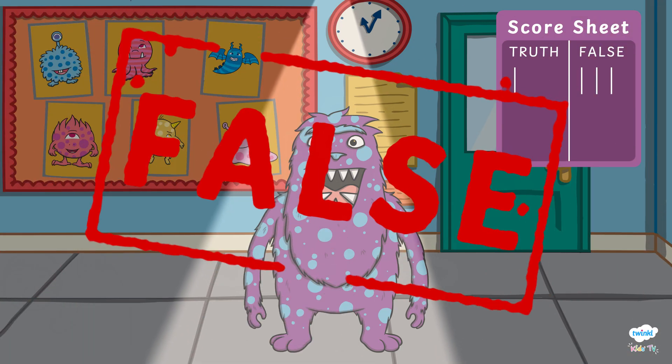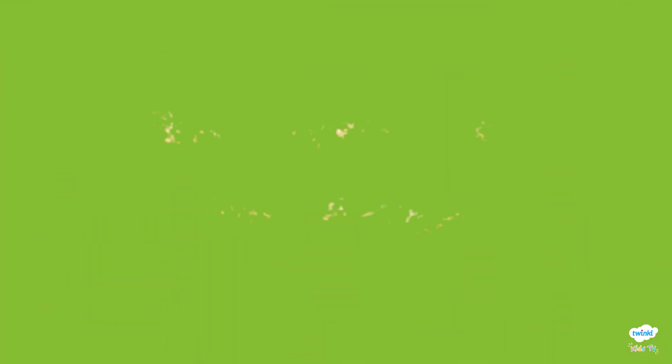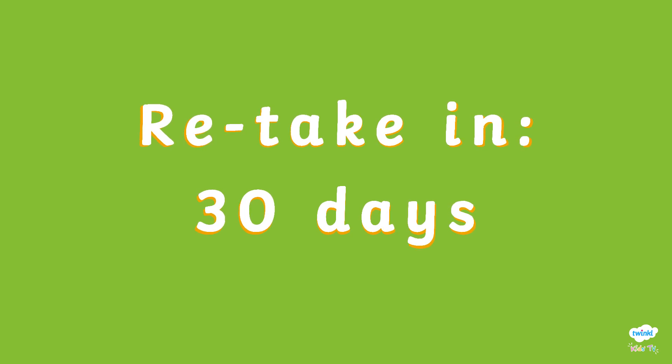Phibosaur was so close to passing the test, but he needs more time to learn to tell the truth. He has now been given another 30 days to practice before he can retake.